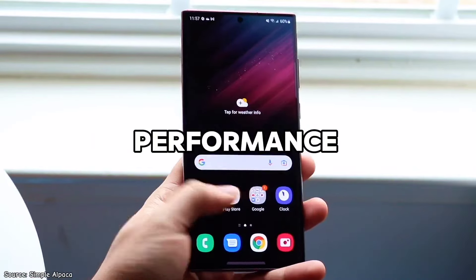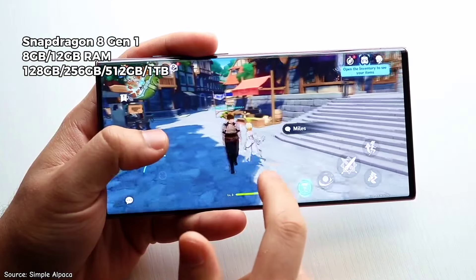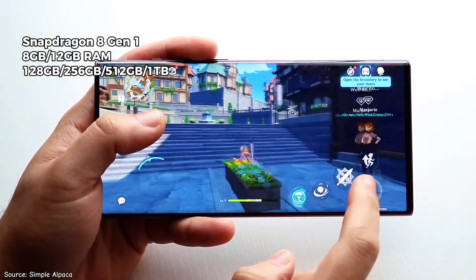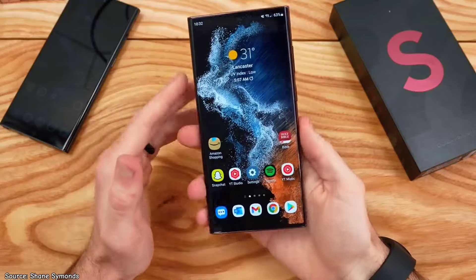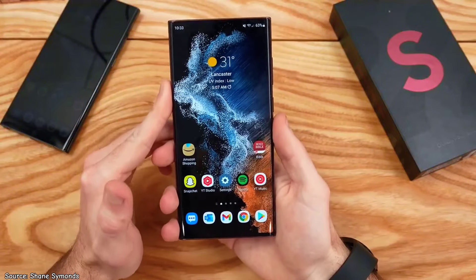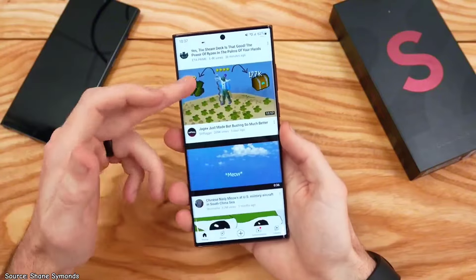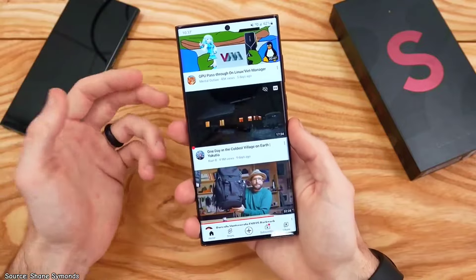Performance is another compelling reason to buy the Galaxy S22 Ultra. Powered by the flagship Snapdragon 8 Gen 1 chipset, this phone delivers seamless and powerful performance, designed to handle everything from demanding games to intensive video editing. It comes with either 8GB or 12GB of RAM and storage options of 128GB, 256GB, 512GB, or 1TB. Even with 8GB of RAM, the phone feels exceptionally smooth when opening and closing apps. Whether you're multitasking, playing heavy games like Genshin Impact, or running heavy applications, the S22 Ultra handles it all with ease, outperforming all new 2024 phones in the same $400 price range by a significant margin.